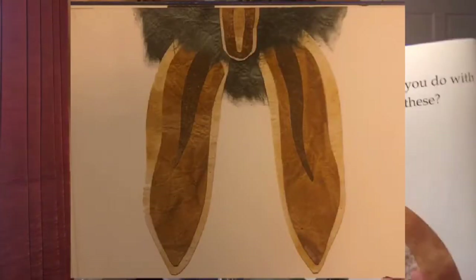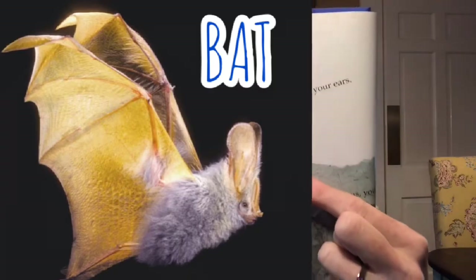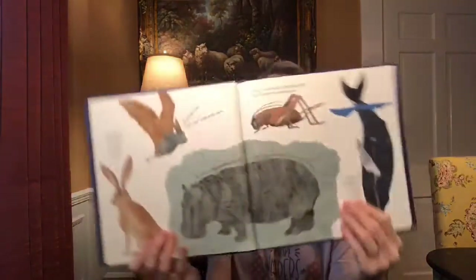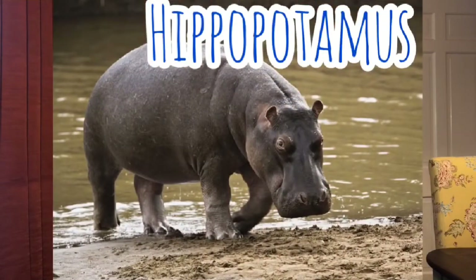And then the one that looked like it was hanging upside down — did you guess that one right? It's a bat! If you're a bat, you see with your ears. Bats see with their ears — wow! And if you are a hippopotamus — did you guess that one right? If you're a hippopotamus, you close your ears when you are underwater.